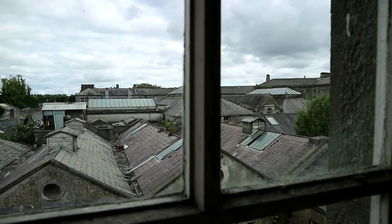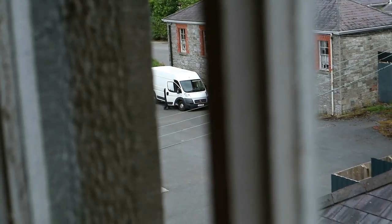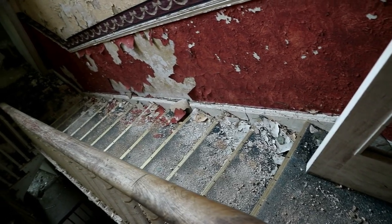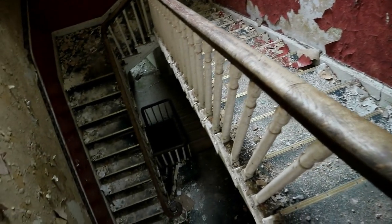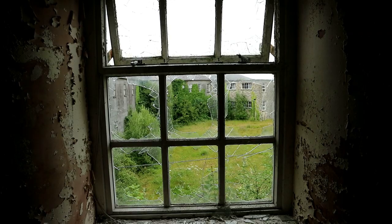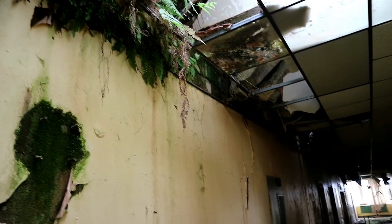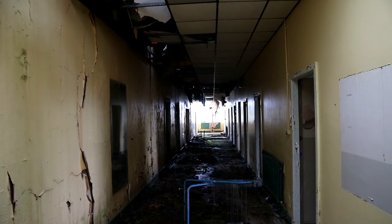Suddenly, we spotted a white van moving towards the premises and could only assume it was security. A man got out, but we soon lost track of him. With the thought that the building was so large that he would never spot us, we continued our explore. By now, we had managed to get lost in the infinite-seeming corridors and ruins, as this site is one of those that you could come back and revisit to find bits you never saw on your first look.